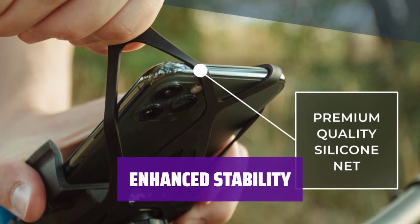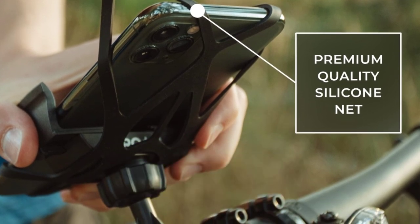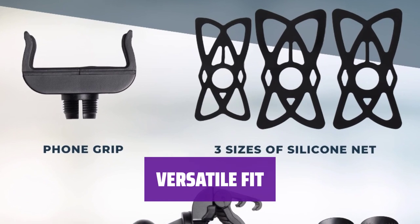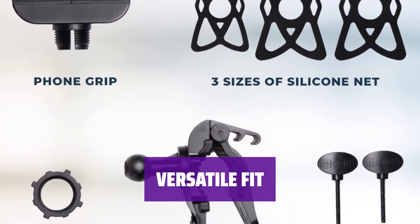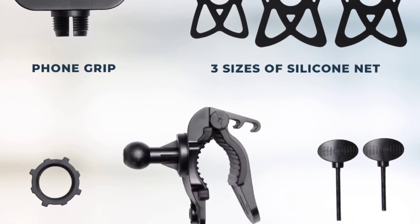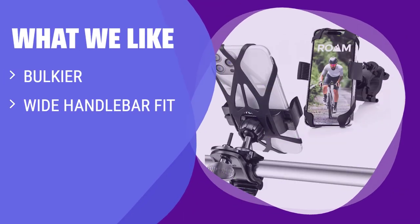Say goodbye to wobbly mounts. This model provides enhanced stability for your device while on the go. Whether you have a road bike or a mountain bike, this handlebar mount fits a wide range of handlebar sizes for ultimate versatility. What we like: if you have a wide handlebar and don't mind the bulkier design, you should consider this option for its versatility and compatibility.